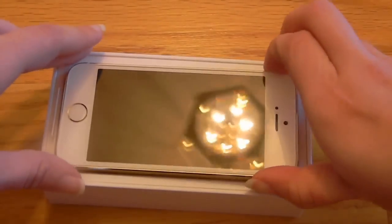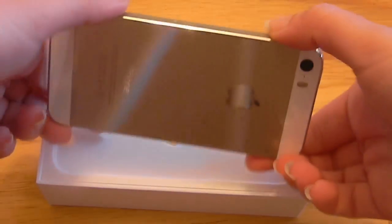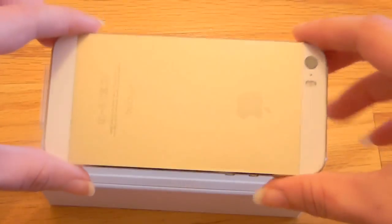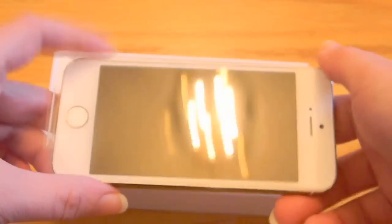Here it is. It's the gold. Here's what the front looks like.